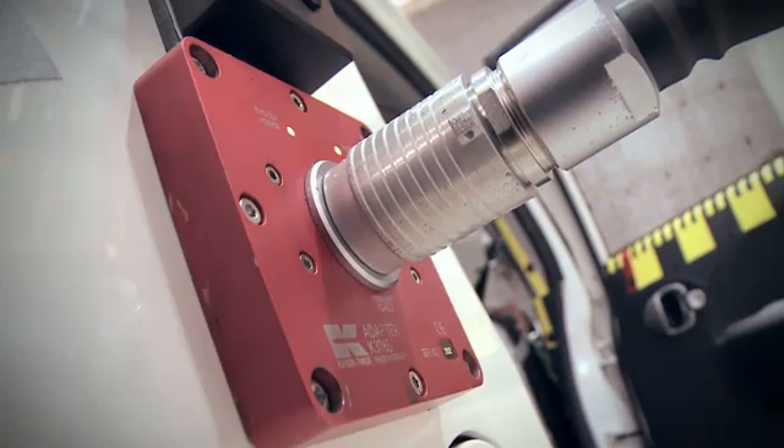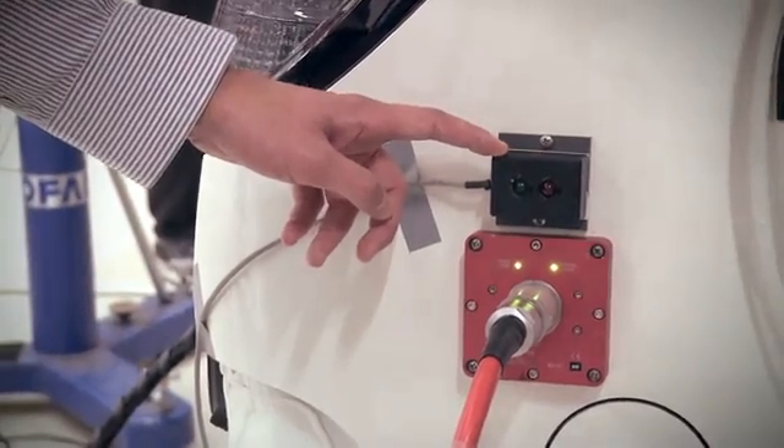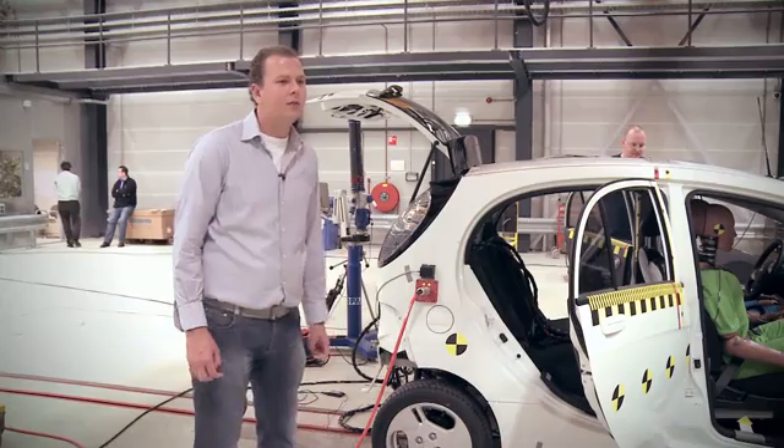The electric vehicle has a so-called safety plug or maintenance plug. That safety plug will automatically disconnect the battery during impact at the same time as the airbags are deploying. An indicator light shows whether the automatic disconnect function of the battery has actually worked during the crash test.